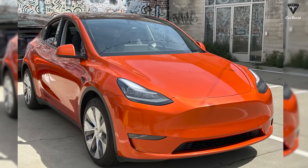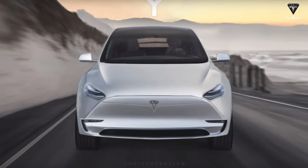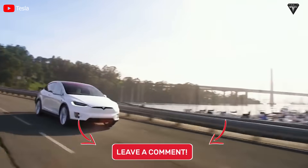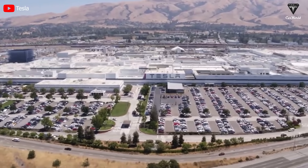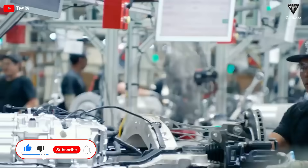How do you feel about the potential of the new 5D1 motor for the upcoming Model 3 Performance? And what do you think about the Model 2 being introduced with two motor versions? We highly value your comments! We hope you will have the most relaxing feelings after watching this video. If you did, please hit the like button and join the Tesla Car World family by subscribing to our channel.